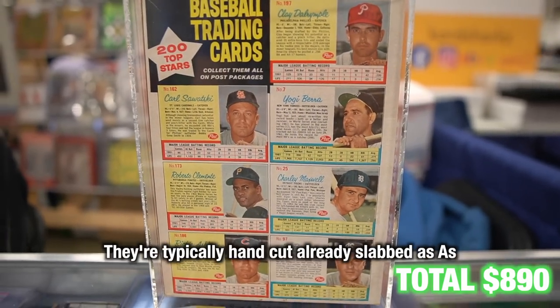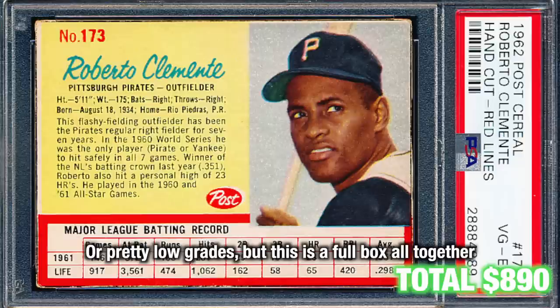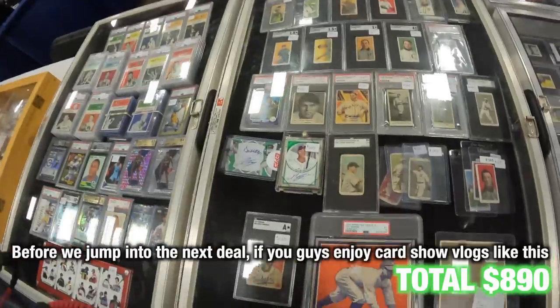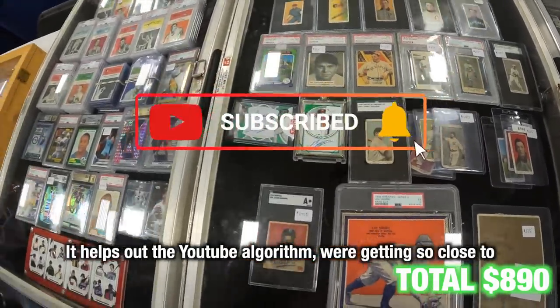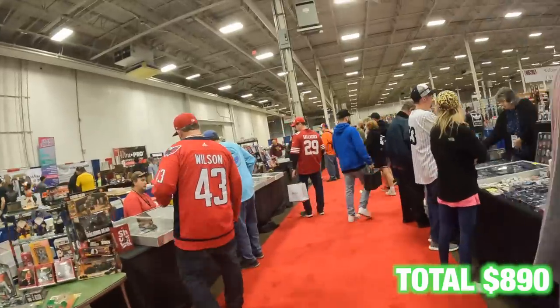Some of you guys might know the Post Zero cards that are typically hand cut — already slabbed as A's or pretty low grades. This is a full box all together, one of the really cool items here at the show. If you guys enjoy card show vlogs like this, please hit subscribe. It helps out the YouTube algorithm — we're getting so close to 10,000 subscribers and I can't wait to hit this milestone.